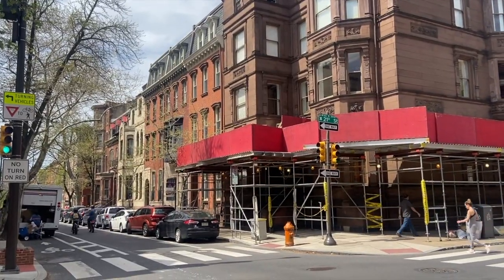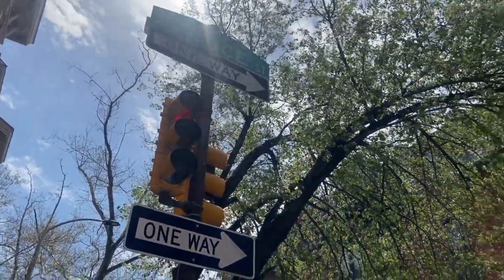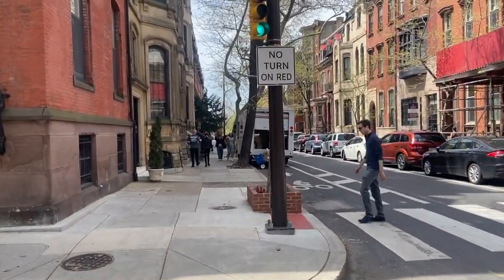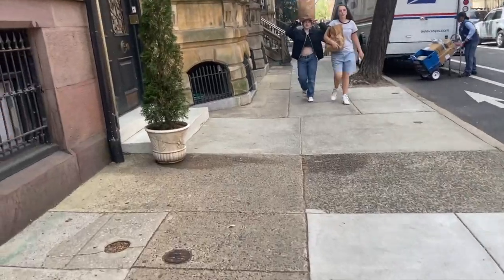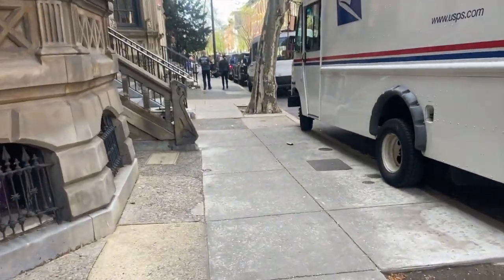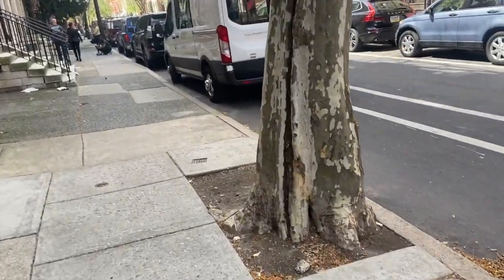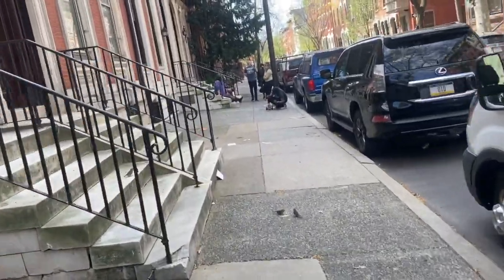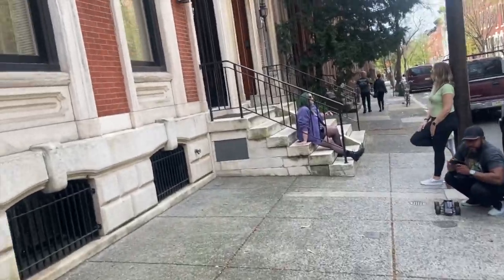We are at the corner of 21st and Spruce Street. If you guys could recognize this block, this is where Servant is filmed. Let's see how far the house is from this corner. This is the tree the homeless man was at when the ambulance came — and here's the house.